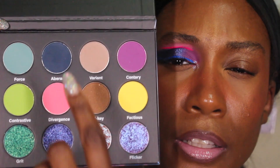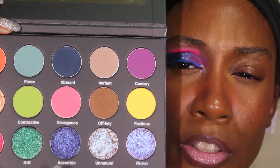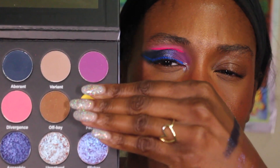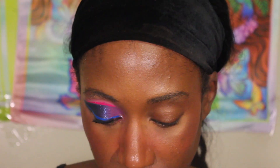So I did these two shades right here — I took this purple, I took this rose, and I mainly used everything in this section except for one. I used this half of the palette minus the yellow shade, and that's how we got the eye look I'm walking with right now.